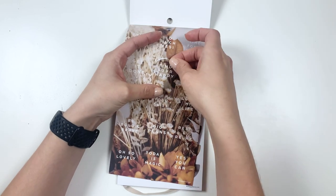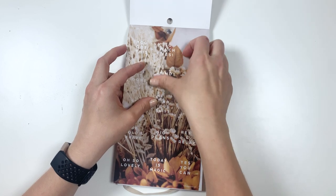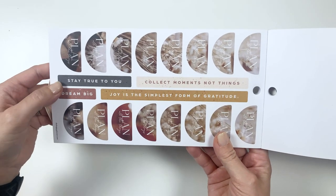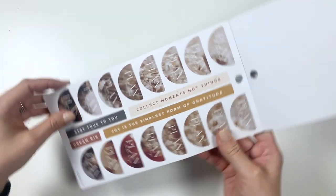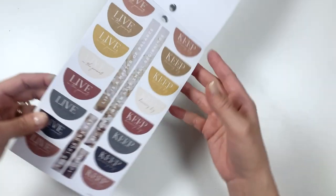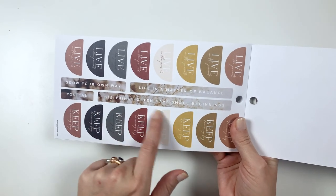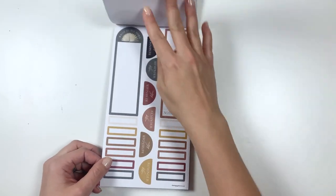Each one of these I bet is going to be really cute, but I also really like the image as a whole. So these say: Plan all the things. And then the middle ones: Stay true to you. Dream big. Collect moments, not things. And joy is the simplest form of gratitude. Then: Live in the present. Grow your own way. You can. Life is a matter of balance. Big things often have small beginnings. Some really inspirational quotes — I'm loving that.